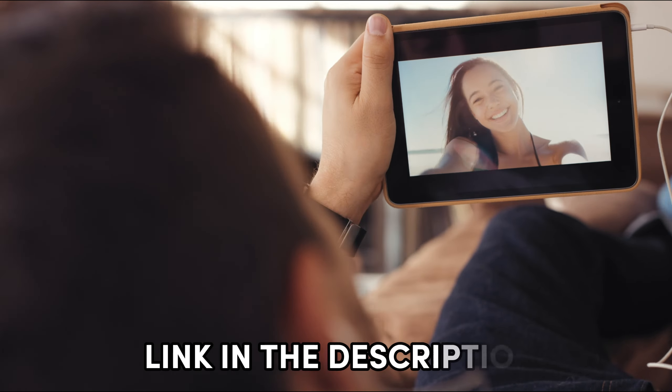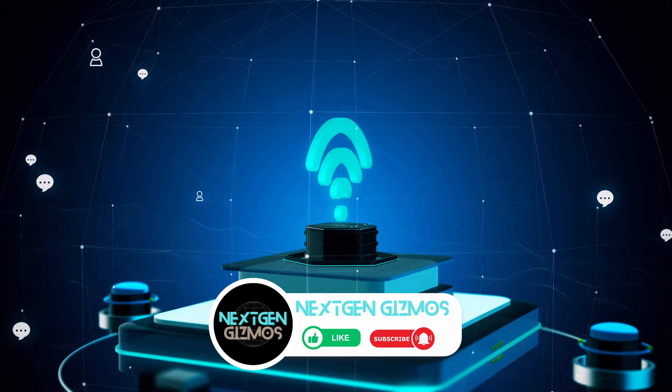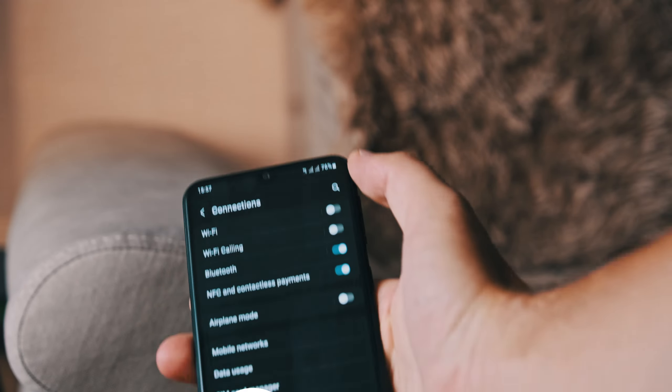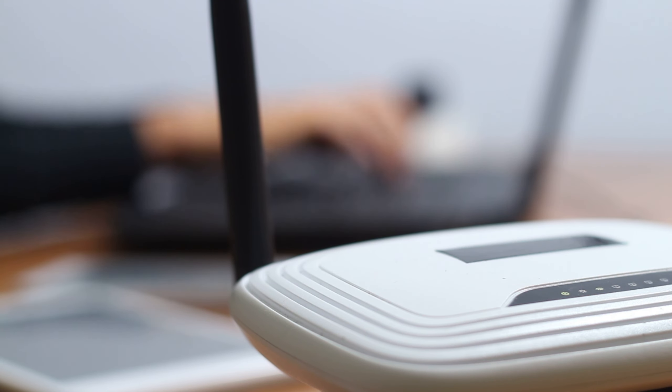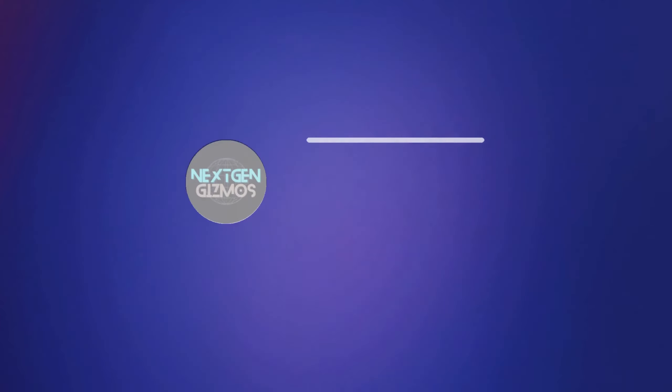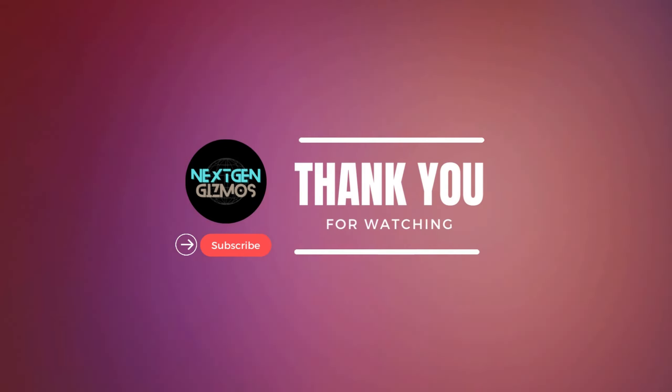In the ever-evolving world of home networking, finding the best Wi-Fi router for 2024 is key to unlocking a world of seamless connectivity. Whether you're a tech enthusiast, a gamer, or just want reliable internet at home, the routers discussed in this video cover all bases. To snag the latest deals, check out the links in the description for up-to-date prices. If our insights have been valuable, show some love with a thumbs up, share the knowledge with your fellow tech enthusiasts, and don't forget to hit that subscribe button and bell icon. Stay in the loop with all our latest content, tips, and reviews. Your home deserves the best Wi-Fi, and with the right router, you'll be cruising the internet fast and furious in 2024.